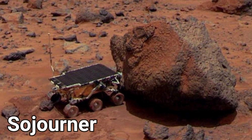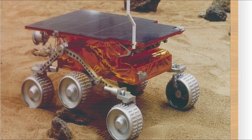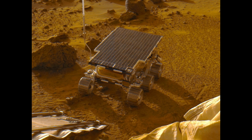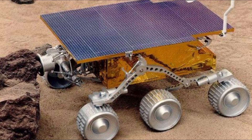The first Mars rover was Sojourner, which got there in 1997. This Mars rover only weighed 10 kilograms and it could only pass 20 centimeter obstacles, which was a huge problem because there's a lot of bumps and rocks on Mars. For 1997, this was the most advanced rover NASA could come up with.